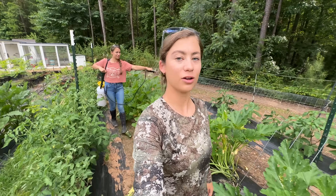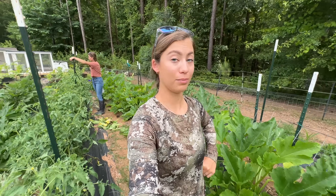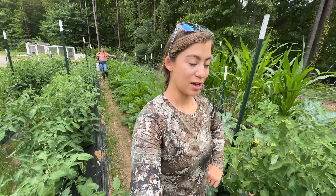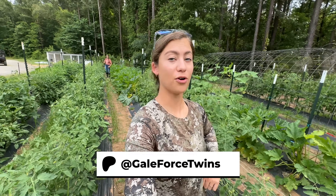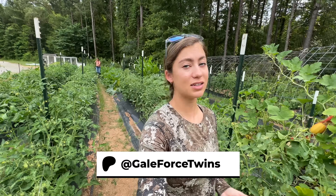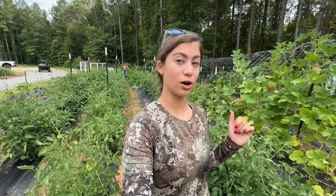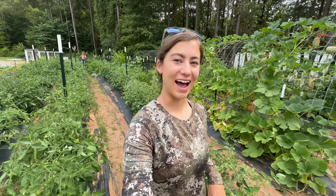We hope you enjoyed our little garden tour, garden housekeeping episode. We still have quite a bit more work to do — a little bit of pruning before Emily gets down to the neem oil project. Don't forget we are now on Patreon at patreon.com/galeforcetwins, where we have exclusive content, extended episodes, behind the scenes episodes, and early access to YouTube videos — videos on YouTube were on Patreon a week ago. We hope you get out there, have fun, and stay safe. Thank you.